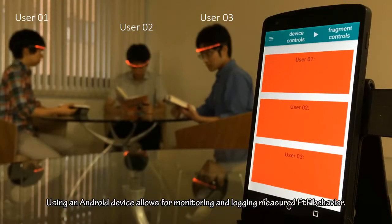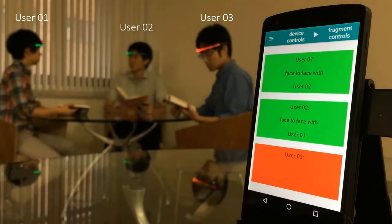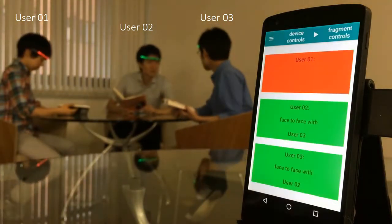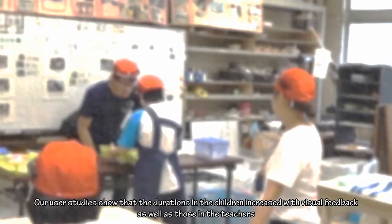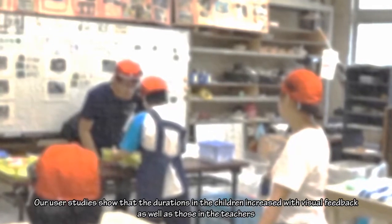Using an Android device allows for monitoring and logging measured face-to-face behavior. Our user studies show that our iterations in the children increased with visual feedback, as well as those in the teachers.